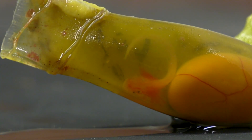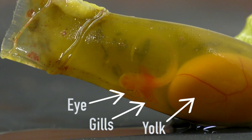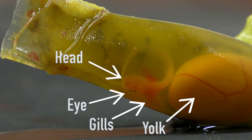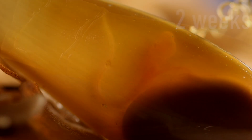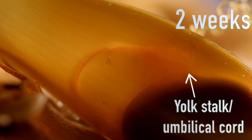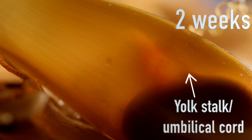Egg cases that are found like this are often called mermaids' purses. This egg case is very special as it's still got the baby shark growing inside it. I had to intervene or this baby would not have survived outside of water.